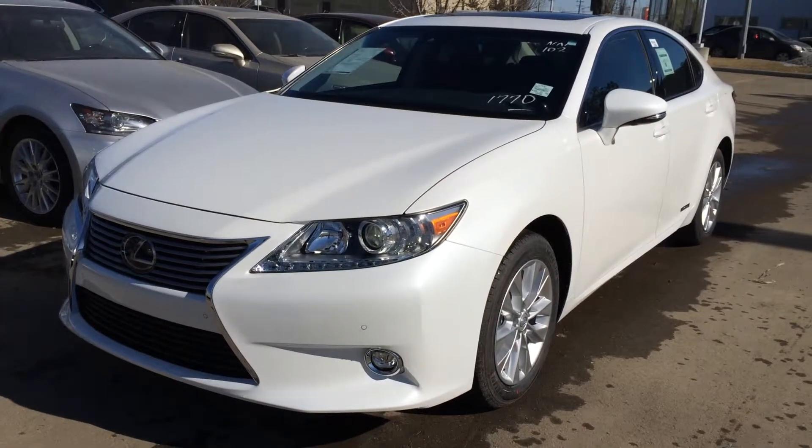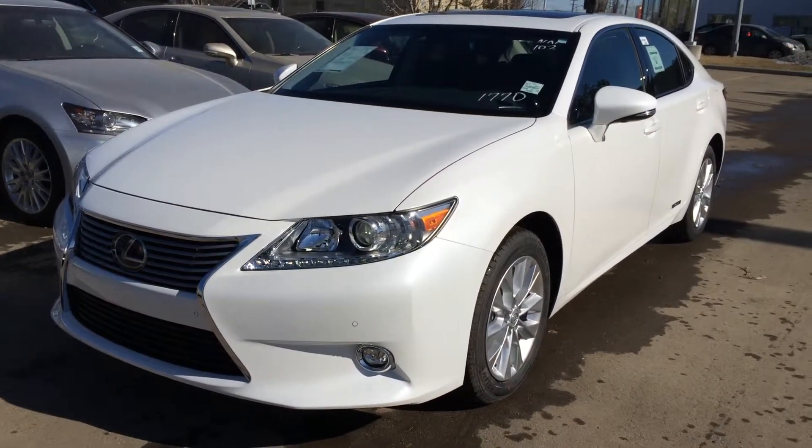Welcome to Lexus of Edmonton. We are located off 111th Ave and 170th Street in Edmonton.